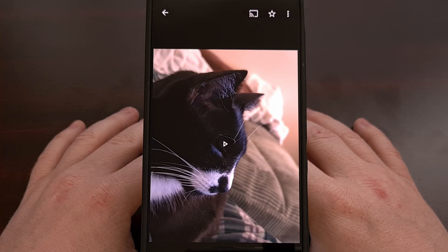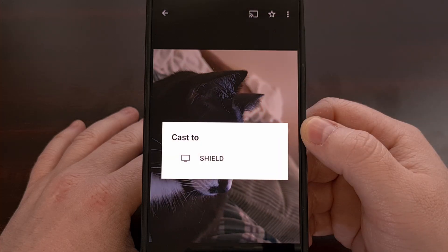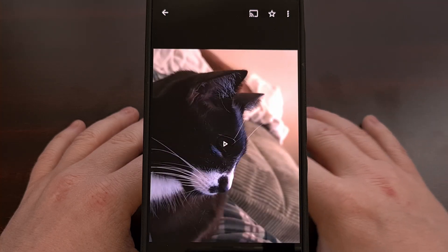We've been having difficulty getting videos to cast properly to our Nvidia Shield Pro, and it just didn't make any sense. We're casting from a high-end flagship smartphone, we have a very fast Wi-Fi mesh setup at the house, and the Nvidia Shield Android TV should definitely be fast enough to play simple 1080p videos that we've recorded.